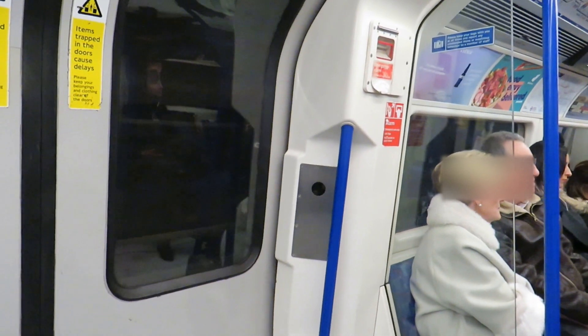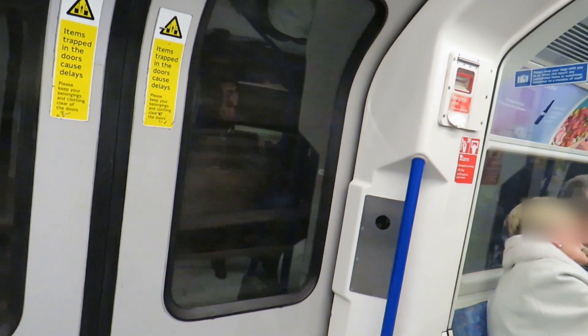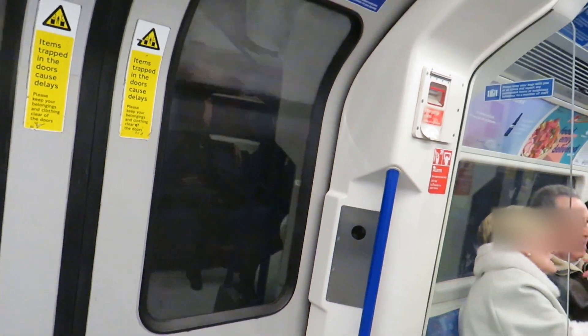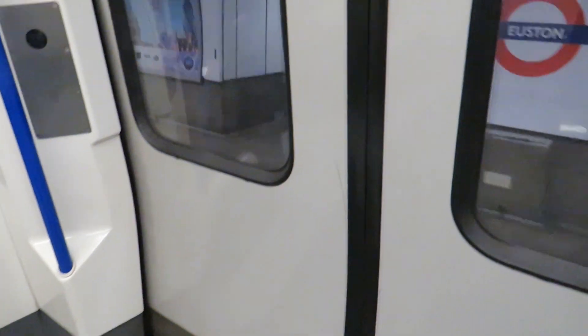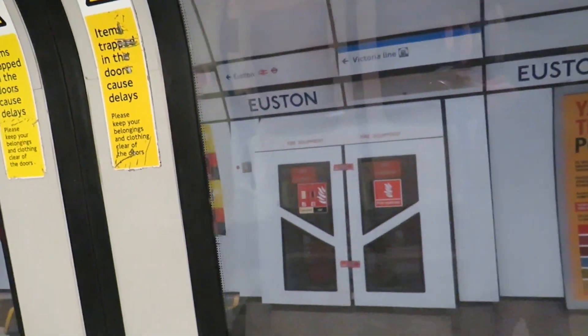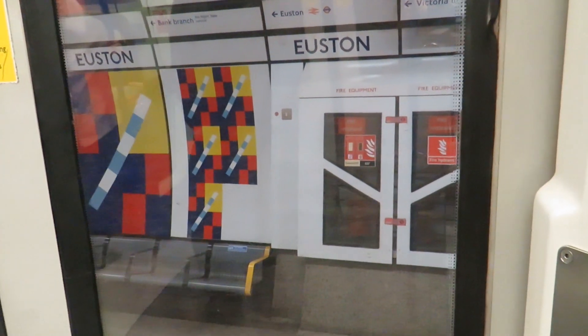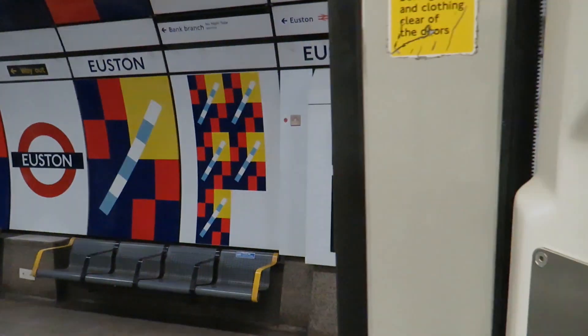The next station is Euston, Charing Cross branch. Change here for southbound Northern Line service via Bank from Platform 6, Victoria Line and National Rail Services. The next station is Euston.